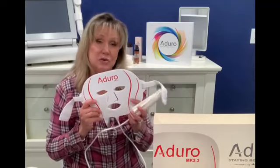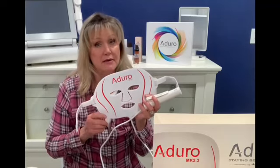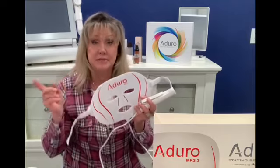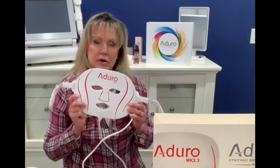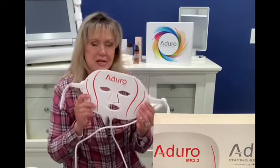They have a 90-day challenge and that's what I'm currently doing — I'm on about two weeks of the 90-day challenge, so I'll do an update in a few more weeks. The Adoro LED light is FDA approved and is a class 2 medical device, so that tells you how strong this LED light really is.